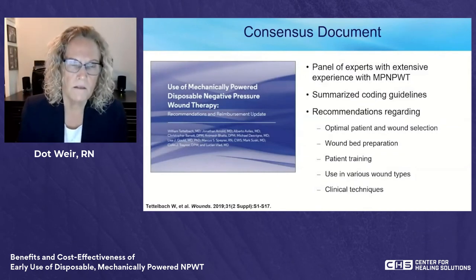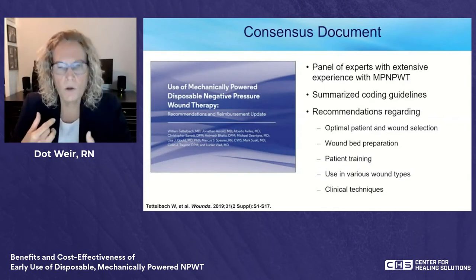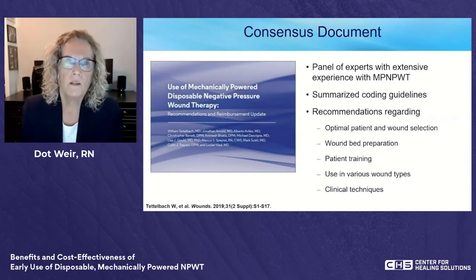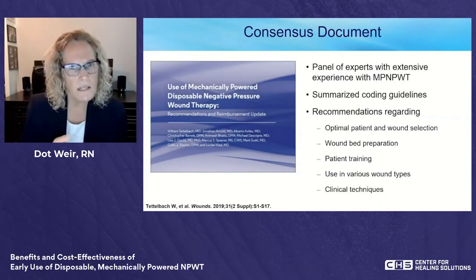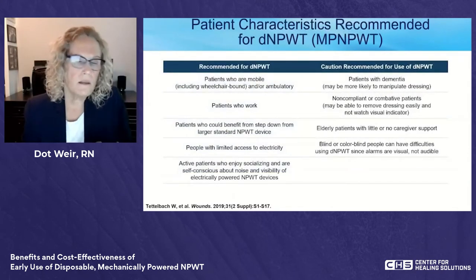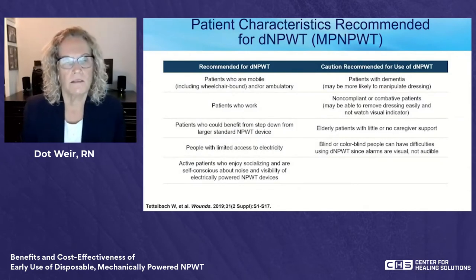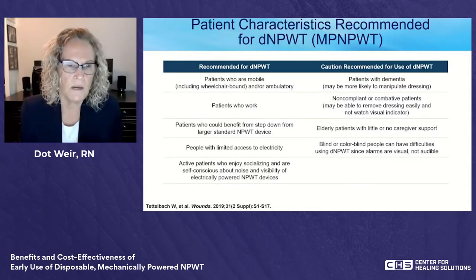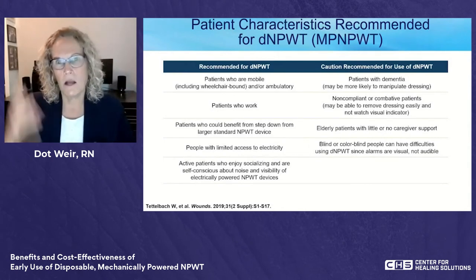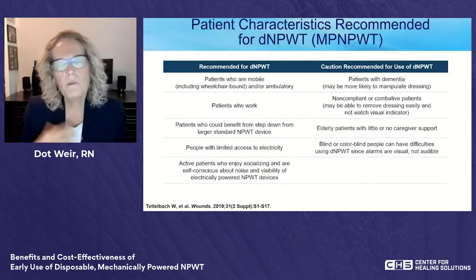A 2019 panel of experts with extensive experience using this device got together and produced a consensus document. They looked at coding guidelines, optimal wound and patient selection, wound bed prep instructions, patient education, appropriate wound types, and clinical techniques. Their recommendations for patient selection included those who are less mobile, in wheelchairs, need to go to work, who could benefit from stepping down from a larger device, and those with limited access to electricity.